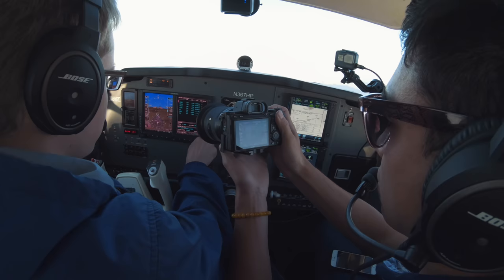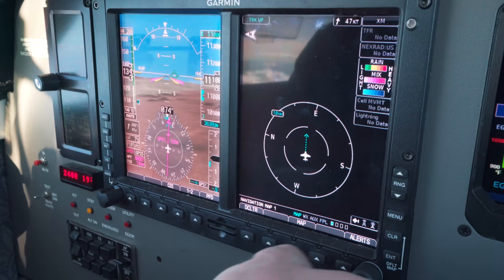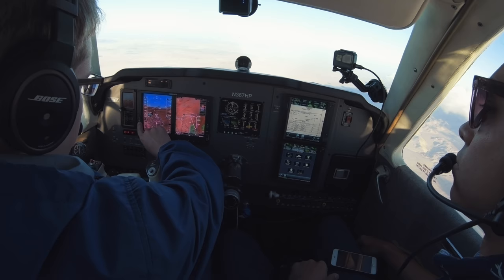We can go down to 8,000 — minimums are 8,140 feet. South of 66, LA Center, increase speed at 280. Number 367 Hotel Papa, cross Bridget at or above 10,000, cleared RNAV approach, Big Bear City Airport. Bridget at or above 10,000, cleared RNAV approach, Big Bear City — 70 Hotel Papa.